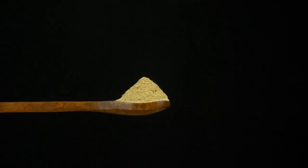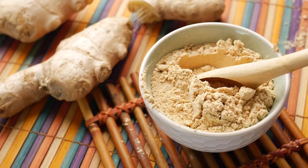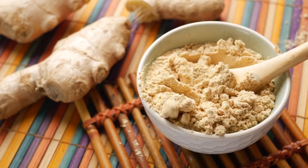Respiratory health: ginger powder can help clear congestion and improve respiratory health. It is effective in treating colds, coughs, and asthma symptoms.